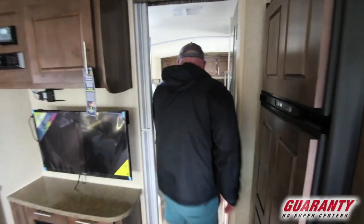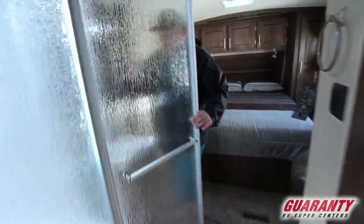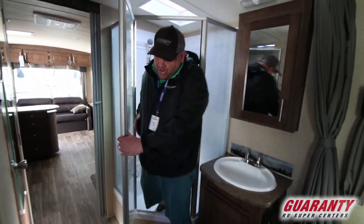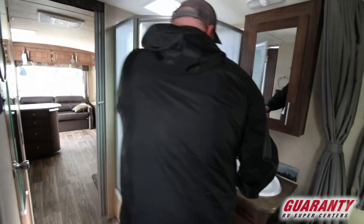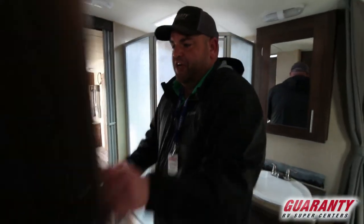Coming into the bedroom area you'll have your big corner shower that even a guy my size can fit in. As you come out of the shower you'll have your sink right here, and then your bathroom is just right over here to the left. Up above is your fantastic fan with the rain sensor on it, and more storage here.